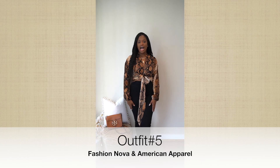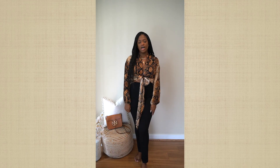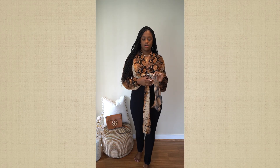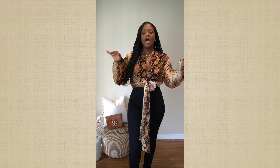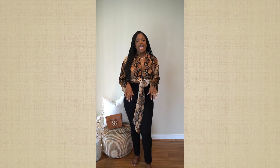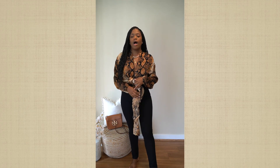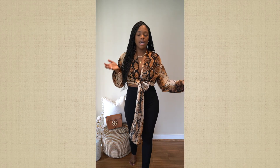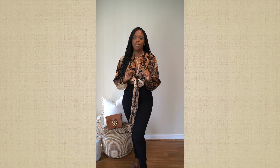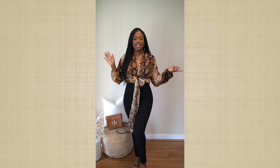This is outfit number five. This is definitely fall vibes — this color just screams fall. This top is from Fashion Nova. I got it in a size medium. I love this little cross detail; I think it's super cute. Just really comfy and super easy to wear. I have on these black pants from American Apparel — they're called the Easy Jeans, in a size medium. But to be honest, I don't think I'm really liking them. There's this huge gap, and I'm not a fan of that, so I might be returning these. Back in the day, especially during my college days, American Apparel had some really cute jeans, but this just didn't do it for me.